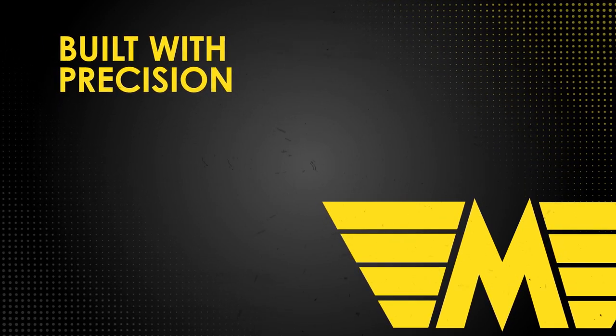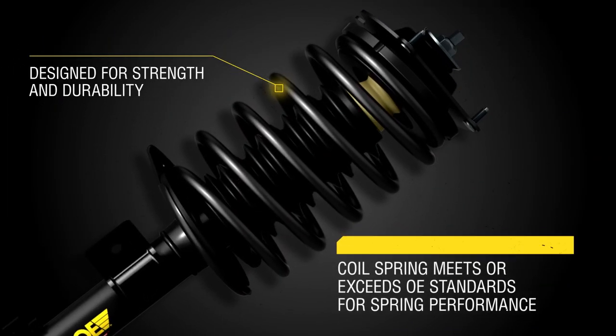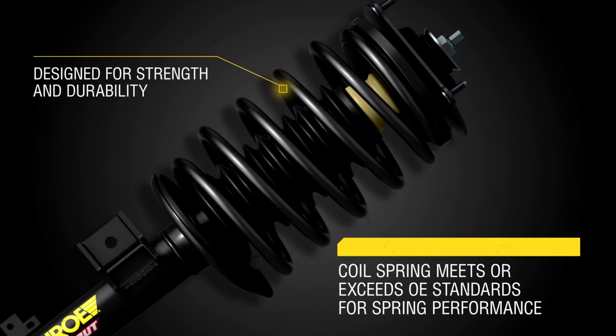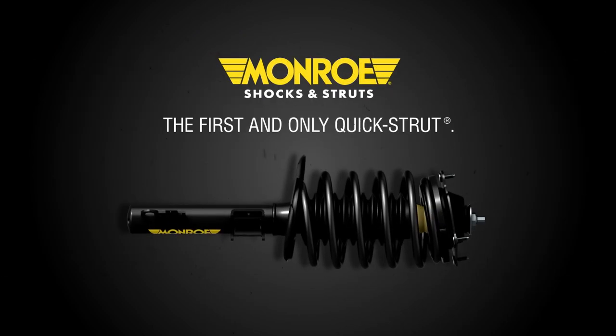Coil springs manufactured with high quality SAE US grade steel, to meet or exceed original equipment standards for spring performance. Fit checked and ride tested, they include everything you need in a fully assembled unit.